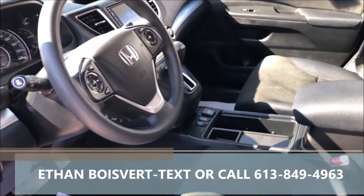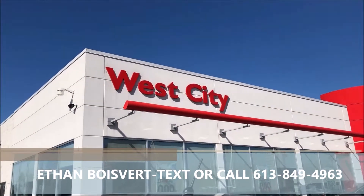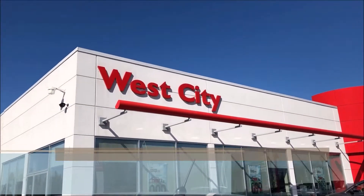Very clean vehicle, 61,406 kilometers to date. Any further questions, shoot me a text or call 613-849-4963. Thank you.